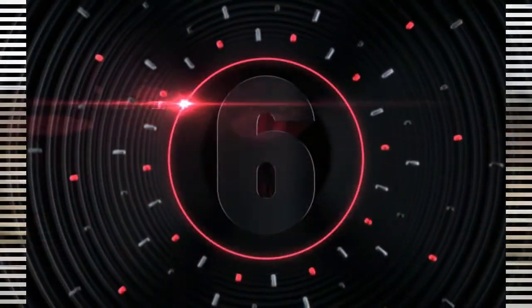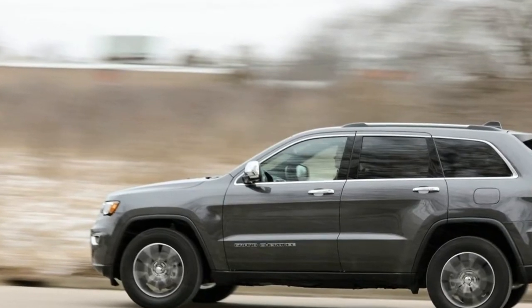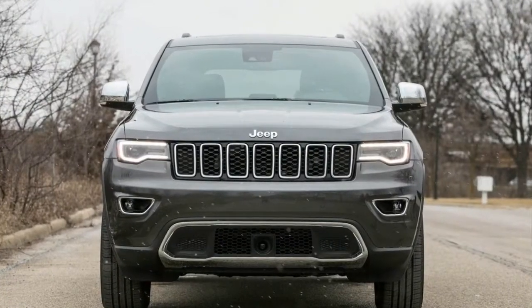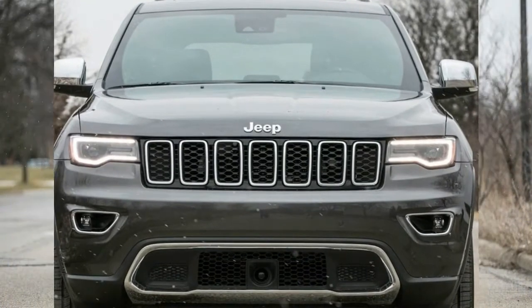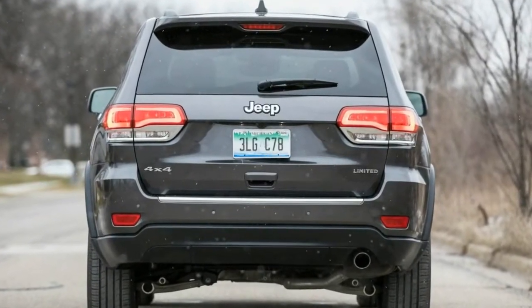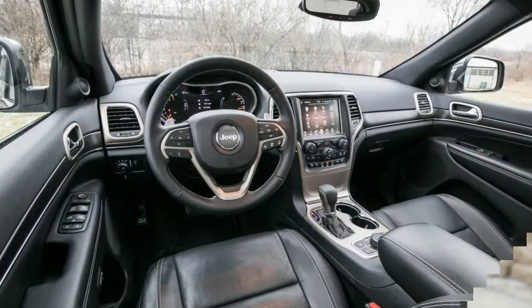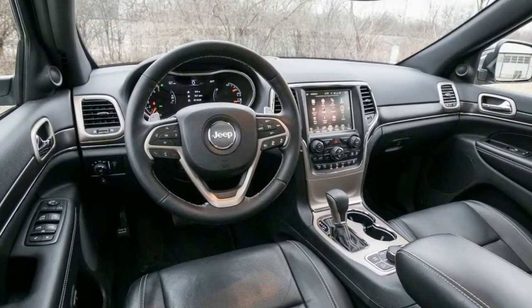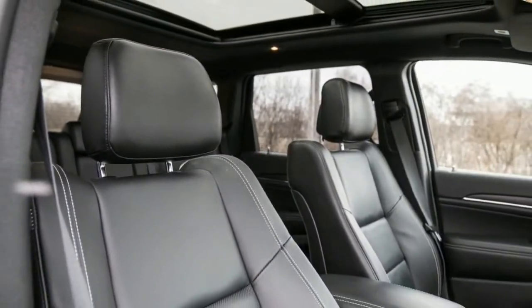Number 6. The standard features of the Jeep Grand Cherokee Overland include a Pentastar 3.6L V6 295 horsepower engine, 8-speed automatic transmission with overdrive, 4-wheel anti-lock brakes (ABS), integrated navigation system, airbag occupancy sensor, 20-inch aluminum wheels, Selec-Terrain, and ABS and driveline traction control.